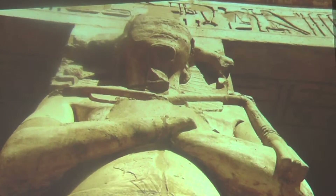The sands of the Sahara seem timeless, but its history is one of violent transformations. Climate change, civilization, and epic geological catastrophes have all played out here.